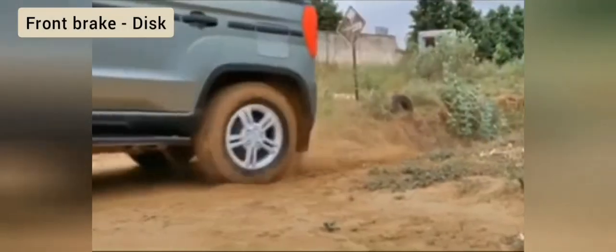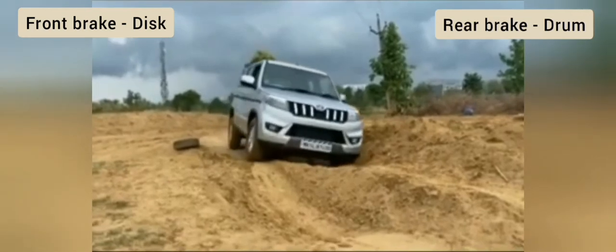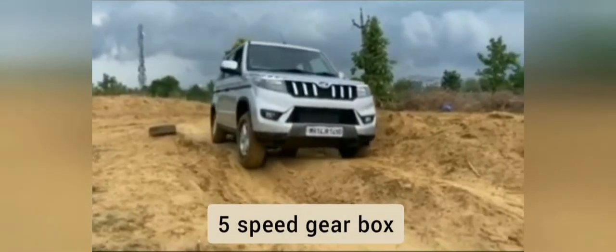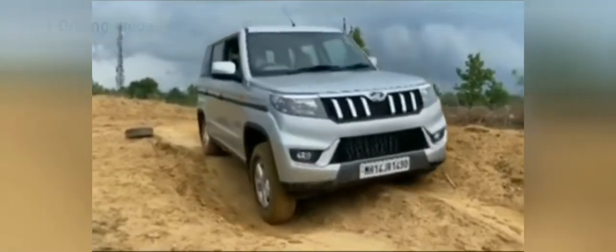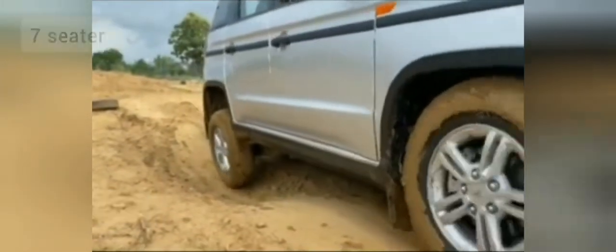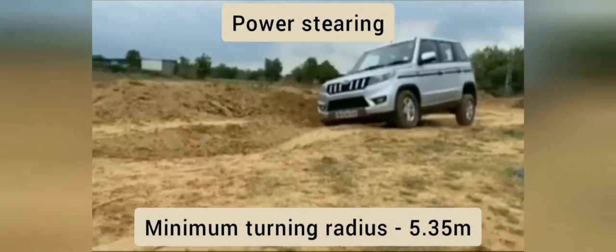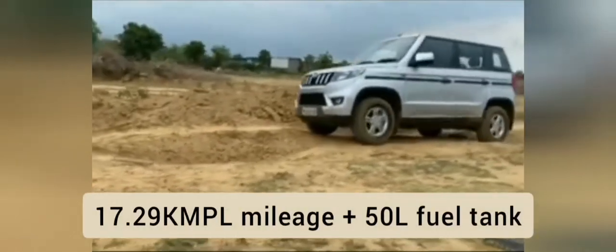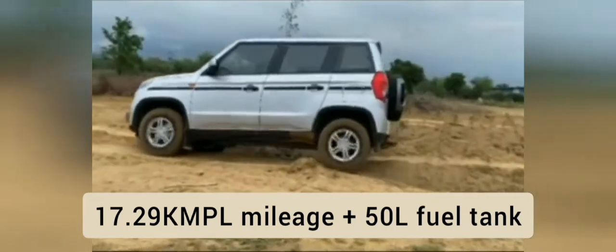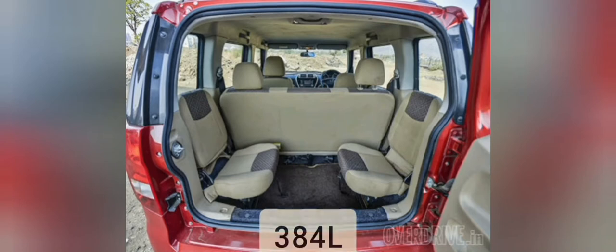Bolero Neo का front brake type disc brake है और rear brake drum brake है। यह 7-seater है जिसमें 6 speakers हैं। इसमें power steering है, minimum turning radius 5.35 meter है। माइलेज 17.29 km per liter है, 50 liter fuel tank के साथ। Boot space 384 liter है जो आपको अच्छा स्टोरेज देगा।